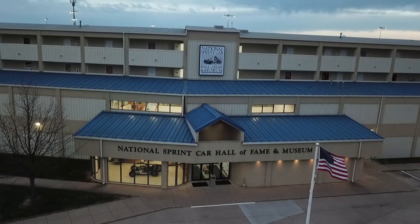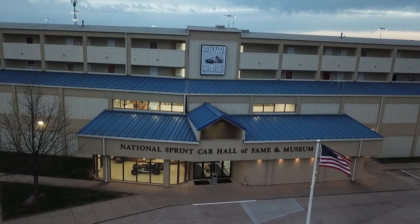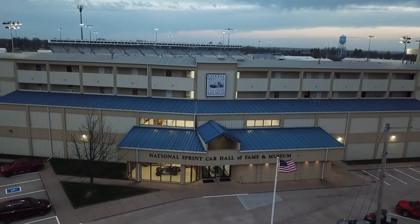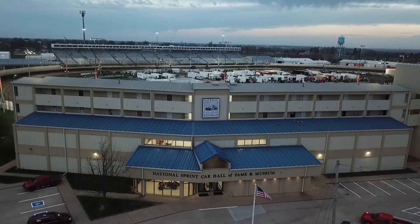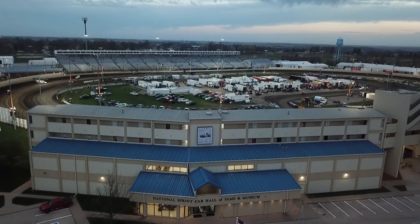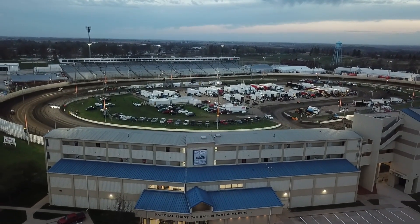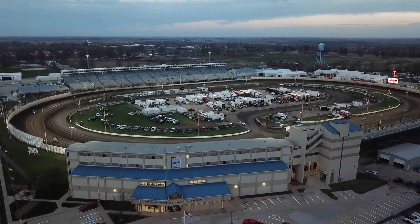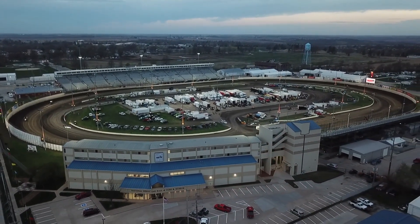Once again, the National Sprint Car Hall of Fame and Museum is offering a full schedule of events to promote the past, present, and future of sprint car racing. Located just outside Turn 2 of the historic Knoxville Raceway, the Hall of Fame and Museum is the center of daytime activity during the Nationals.